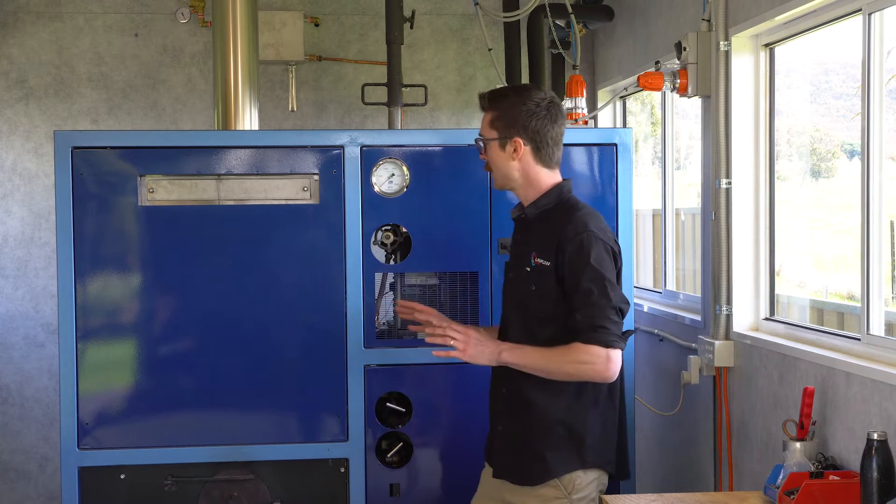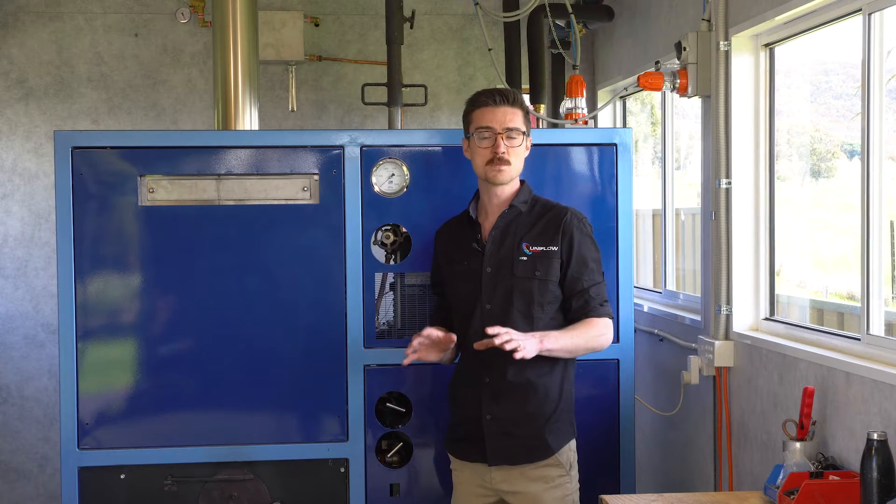Whether you're seeking to replace a diesel generator or reduce your reliance on coal-fired power or natural gas heating, the Cobber is the renewable small-scale alternative to fossil-fueled heat and power.